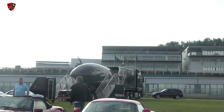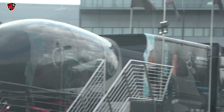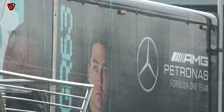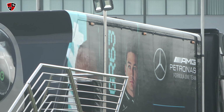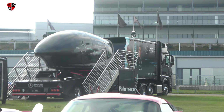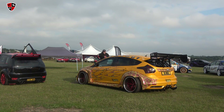Oh, George Russell's on the Mercedes F1 experience truck now, there he is. It used to be just Lewis and Bottas - Bottas never made it onto that truck as far as I'm aware. Look at that Focus - look at the wheels!